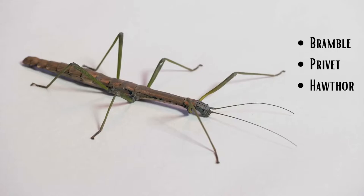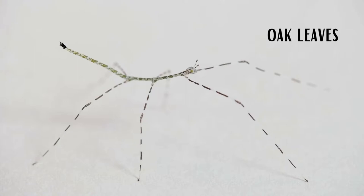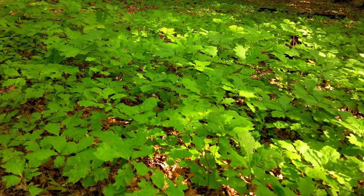Indian stick bugs eat bramble, privet, hawthorn, and rose. Adult walking stick bugs like to eat oak leaves, while the nymphs eat oak leaves along with various other plants, berries, and shrubs found near the oaks.